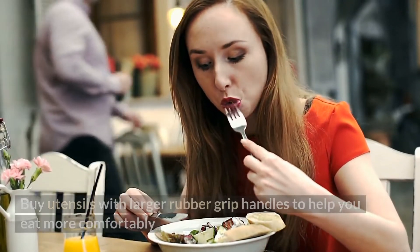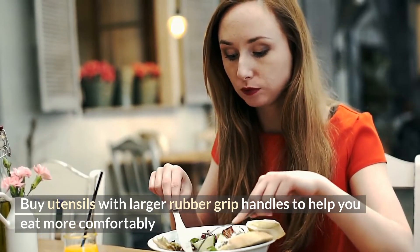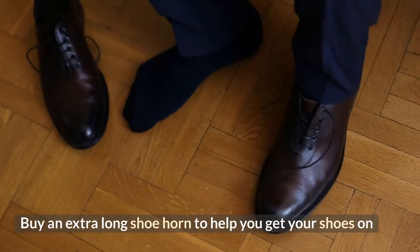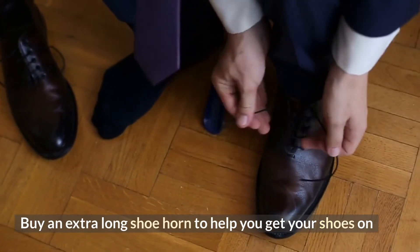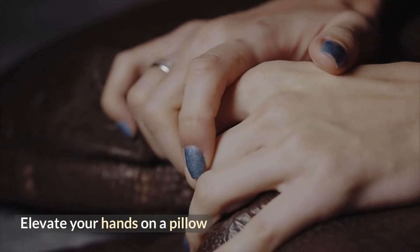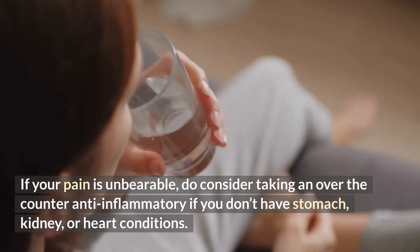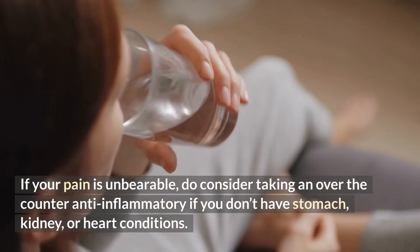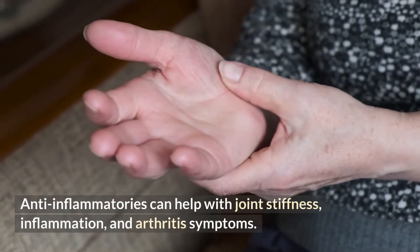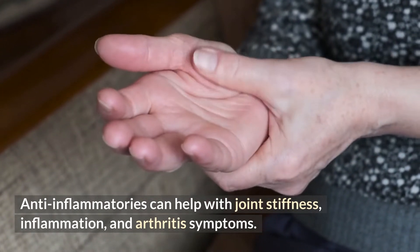Tip twenty-five: buy utensils with larger rubber grip handles to help you eat more comfortably. Tip twenty-six: buy an extra-long shoe horn to help you get your shoes on. Tip twenty-seven: elevate your hands on a pillow. Tip twenty-eight: if your pain is unbearable, consider taking an over-the-counter anti-inflammatory if you don't have stomach, kidney, or heart conditions. Anti-inflammatories can help with joint stiffness, inflammation, and arthritis symptoms. Examples include aspirin, Advil, Motrin, and Aleve. You can try acetaminophen such as Tylenol, which mainly helps to decrease pain.